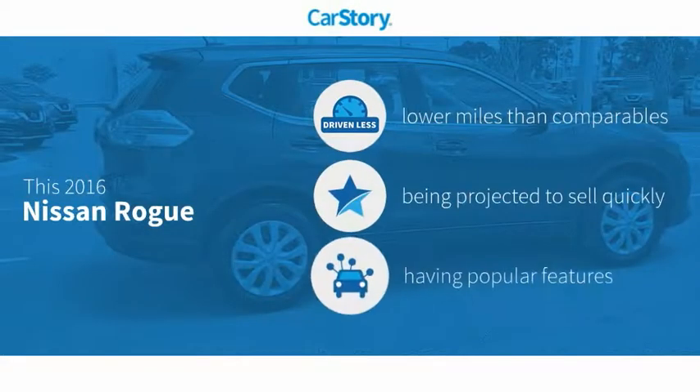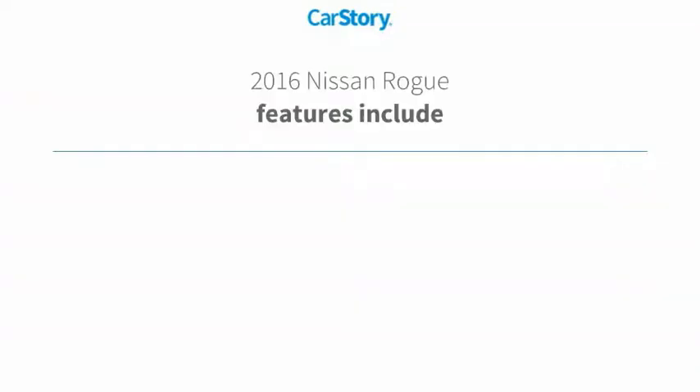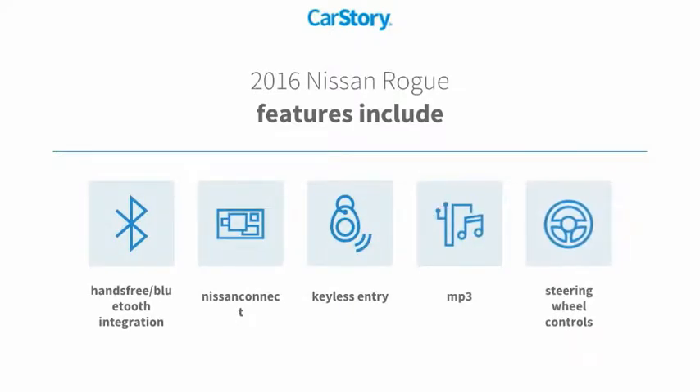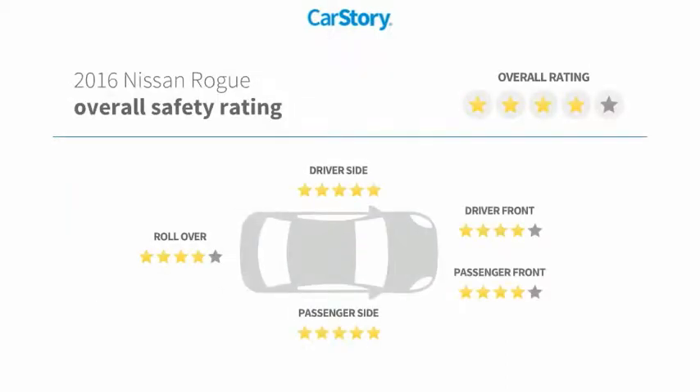Car Story Research indicates this vehicle as having lower miles with less wear and tear and with popular features. Features also include keyless entry, steering wheel controls, MP3, hands-free Bluetooth integration, and has been listed as an IIHS top safety pick with these ratings.